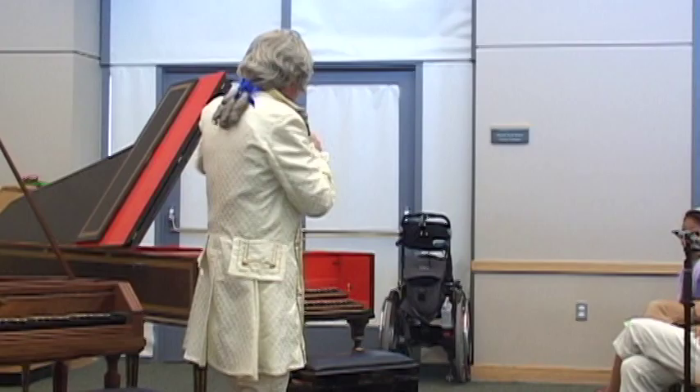What I have here assembled is just a little bit to give you an idea of what the development was like.